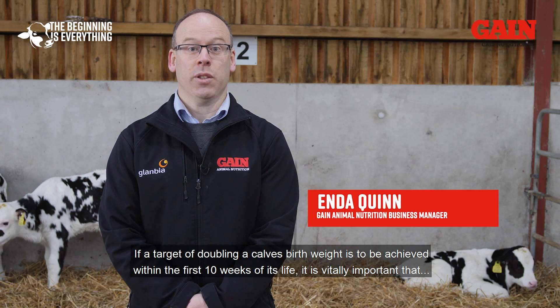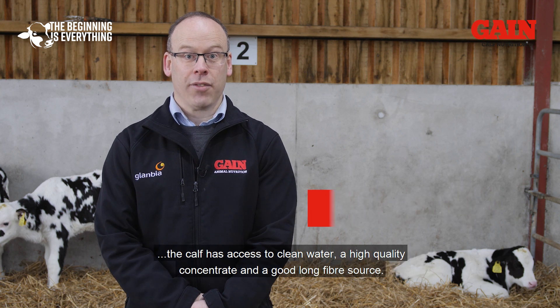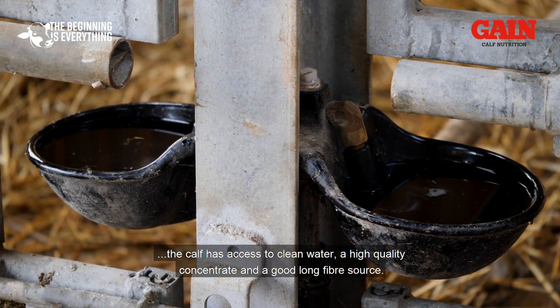If a target of doubling a calf's birth rate is to be achieved within the first 10 weeks of its life, it is vitally important that the calf has access to clean water, a high-quality concentrate, and a good long-fibre source.